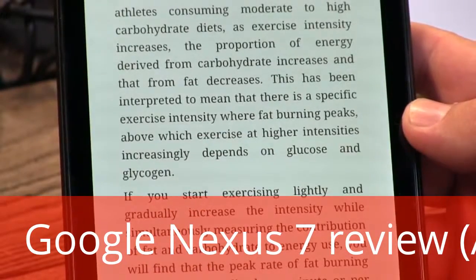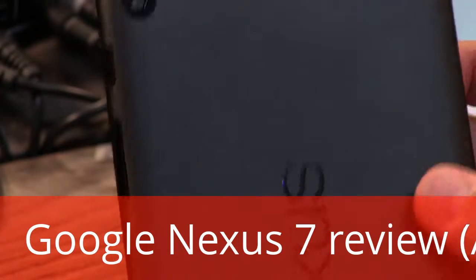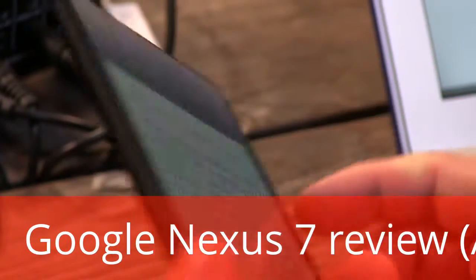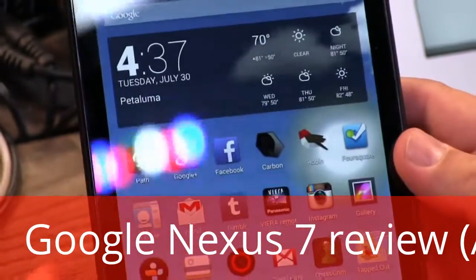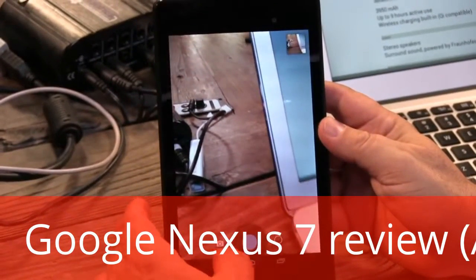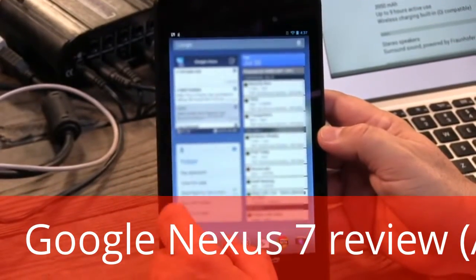They've added cameras. The original Nexus 7 had a front-facing camera; they've moved it slightly to the right — it's 1.2 megapixels, a nice high-def front-facing camera. They've also added a 5-megapixel back camera, very good quality. Given the size of this tablet and how easily you could slip it into a pocket, this might be something you'd end up taking a lot of pictures with. It comes with the standard Jelly Bean camera app — quite good, easy to use, and fast.